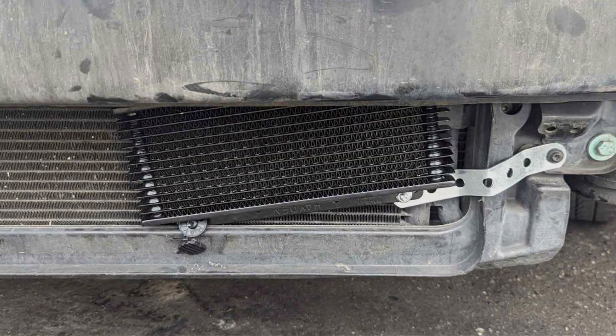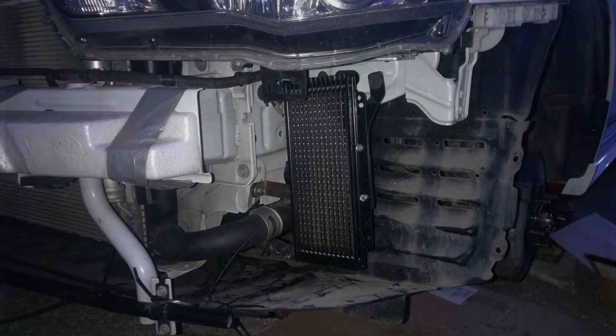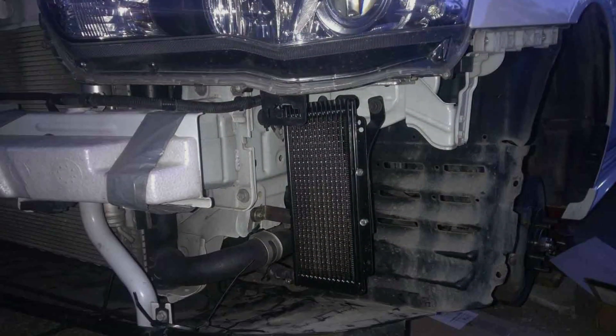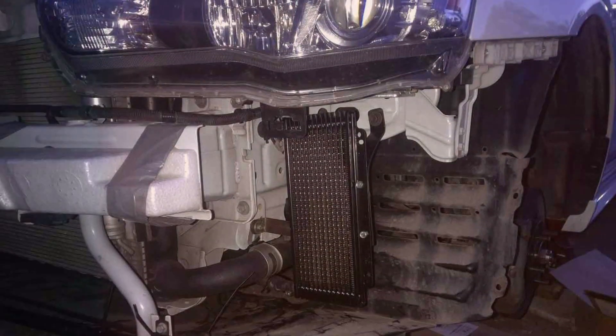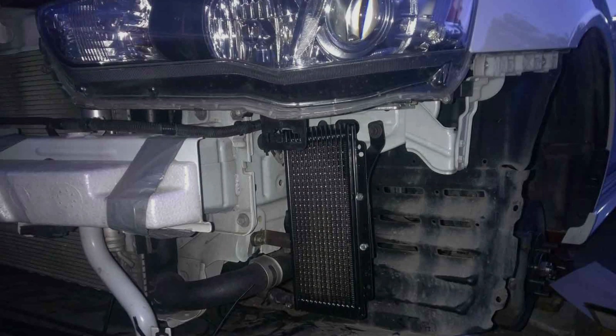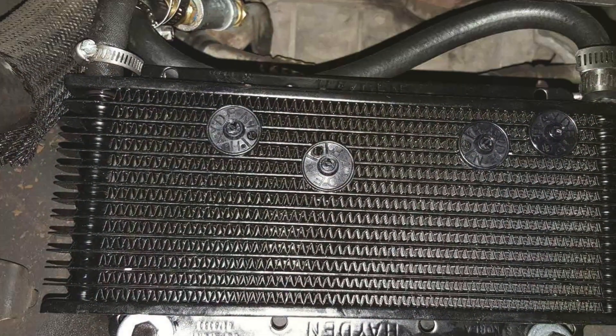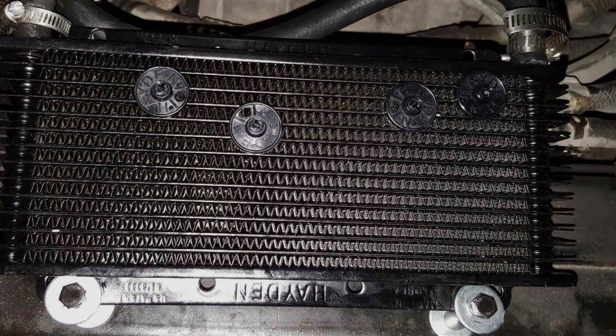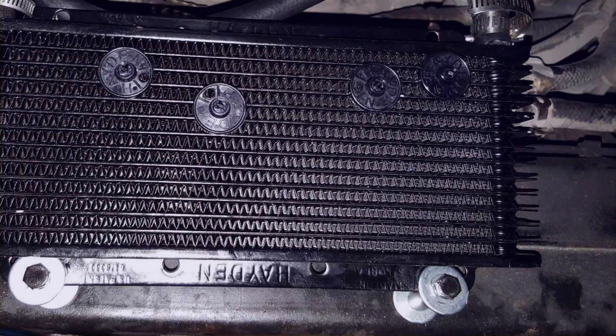The cooler boasts a durable aluminum construction, which ensures it can handle the rigors of everyday driving and extreme conditions alike. The quality of the Hayden 676 is top-notch, with precise engineering that maximizes heat dissipation and minimizes the risk of leaks.